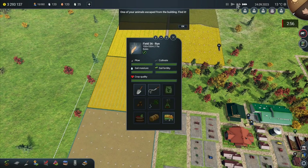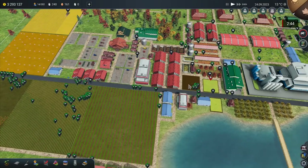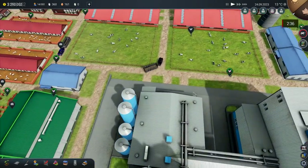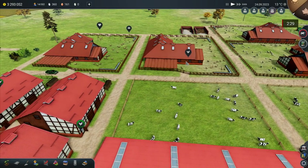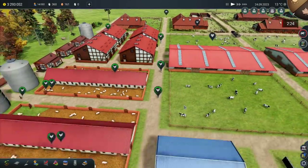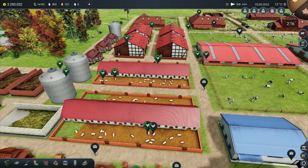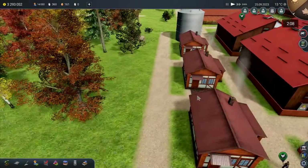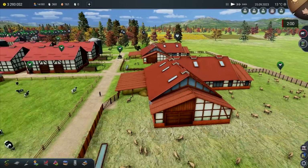One of your animals escaped from the building — find it! Okay, that's a new one. We've got three minutes to find our missing cow. How do I find a missing cow? I don't think there's going to be a symbol — I've just got to look around to find this errant cow. This map is quite big, you know — this might not be as easy as you'd think. Where am I going to find a missing cow? Let's think about this logically — how far could the cow have gotten?